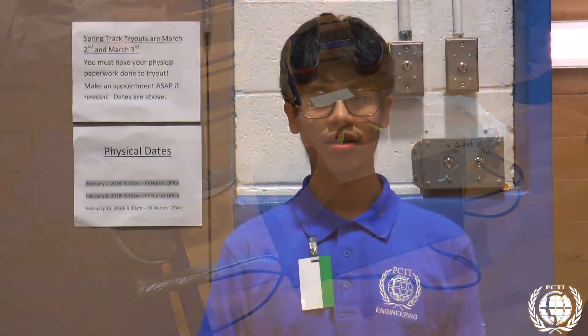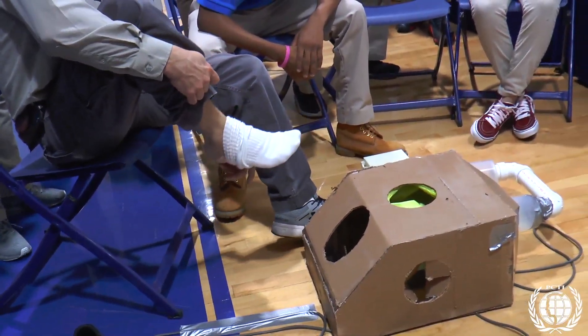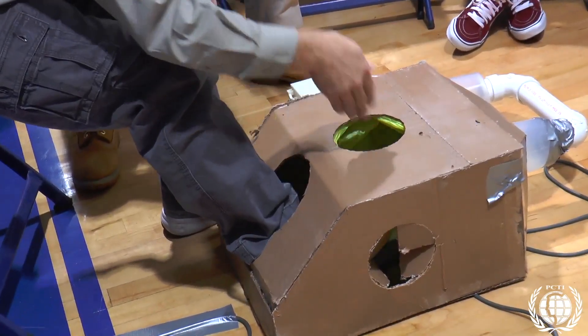Our project is called the foot exfoliator. Astronauts in space, since they don't use their feet how they normally would on Earth, they develop calluses. This project will help them because it's just an easier and more convenient way for them to clean their feet. I know it must bother them to have these calluses, especially being in space so long when they can't use their feet the right way. It definitely becomes a more convenient way for them to clean, and they don't have to waste as much time or worry about particles flying everywhere.